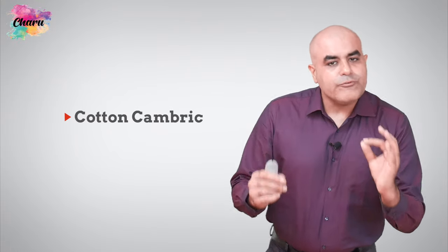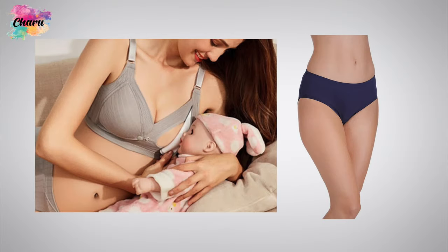The next fabric that you may use for making your lingerie is cotton cambric — a fine woven fabric with a plain weave. Cotton cambric is a good fabric for nursing bras, maternity bras and daily panties because of its high moisture absorption ability and breathability.